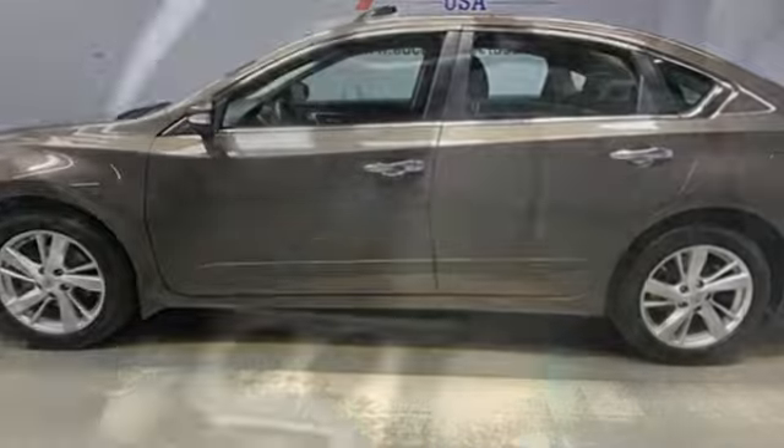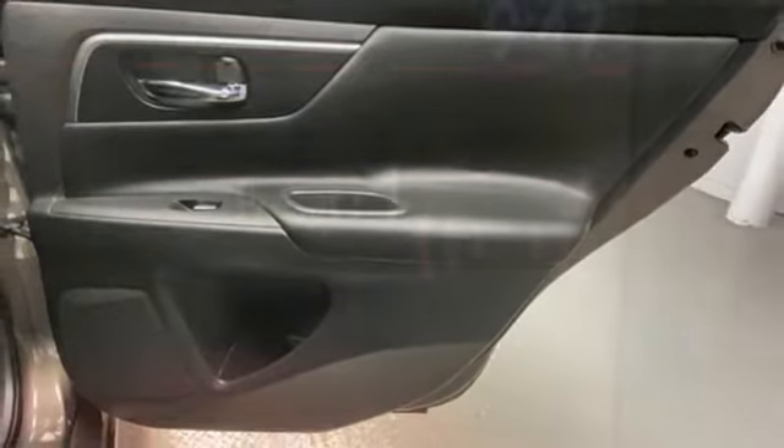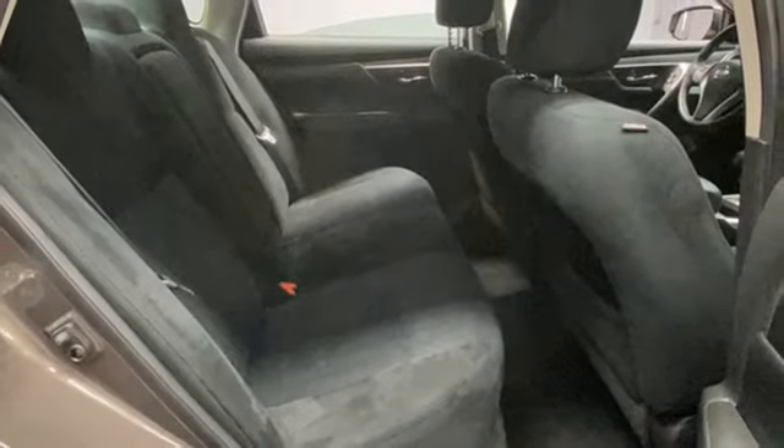Bluetooth wireless audio streaming. Remote engine start. Dual zone climate control. Manual tilting steering column. Continuously variable automatic transmission. Aluminum wheels. Gas pressurized shocks. And i4 engine.